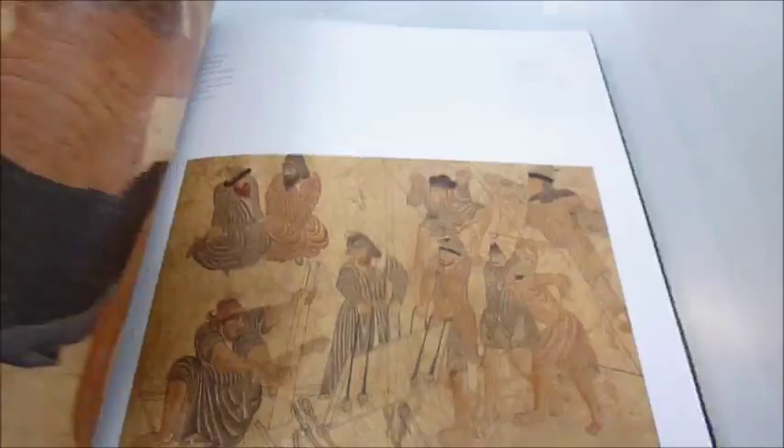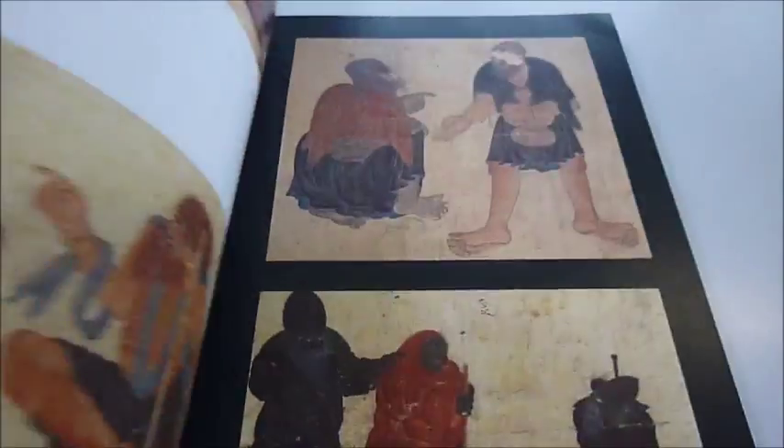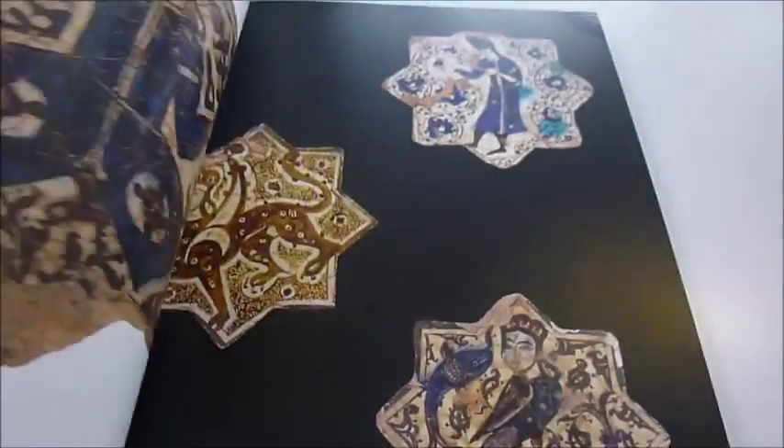This sumptuous book shows this huge melting pot of Seljuk influence, animal motifs, architectural features and tile work.